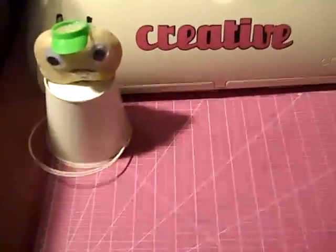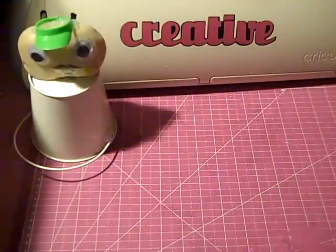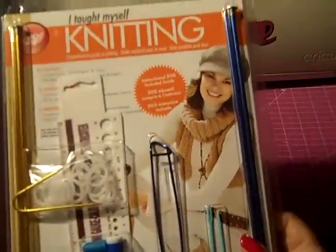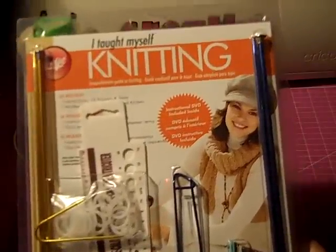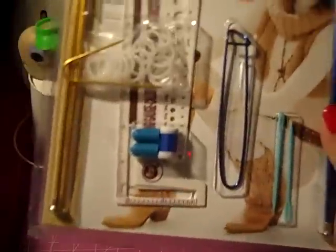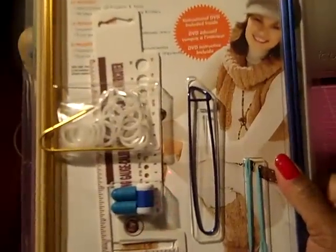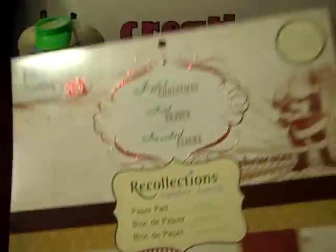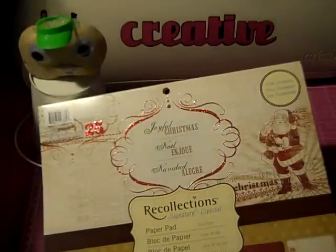I used my 60% off coupon from Joann's at Michael's to get the knitting kit. I taught myself to knit — I can crochet and loom a little, the basics — so I'm going to try to learn to knit also.